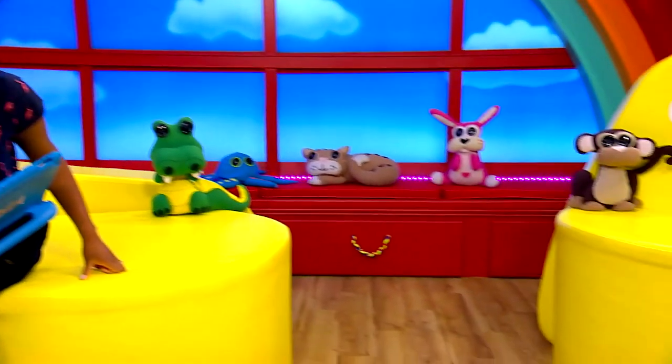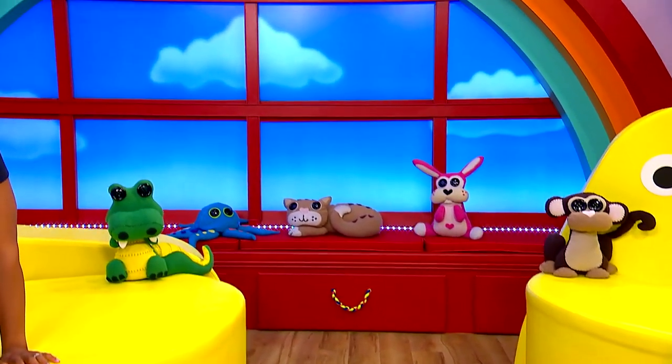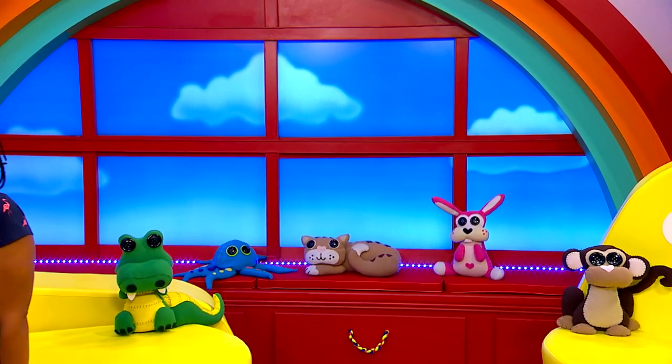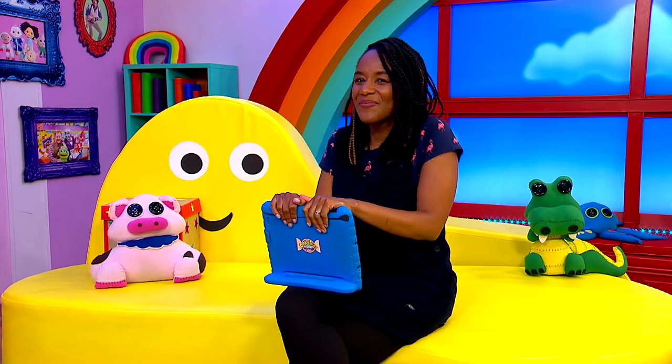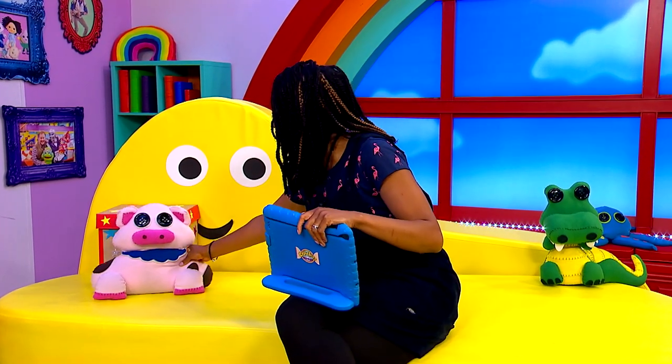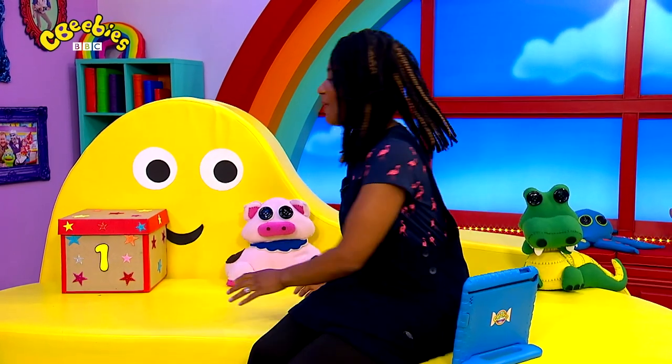We seek the first box. JC left us a clue. When you see it, jump up and shout one. Now where could this box be? Is it on the floor? I can't see it over there. Could it be in the window? Nope, it's not in the window. Oh Charlene, have you seen any boxes around? Oh it's behind you. Guys, I think we've found the first box!